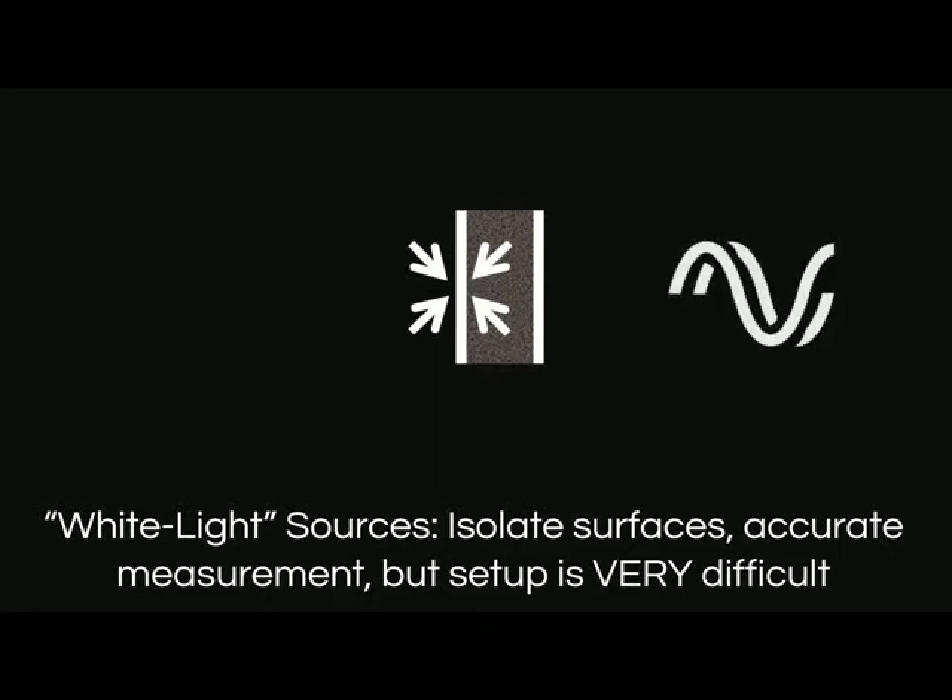Whereas broadband white light sources isolate surfaces even on thin plates and can be phase shifted, but fringes are very hard to find.